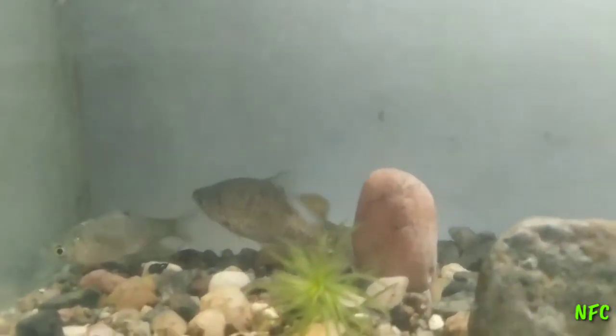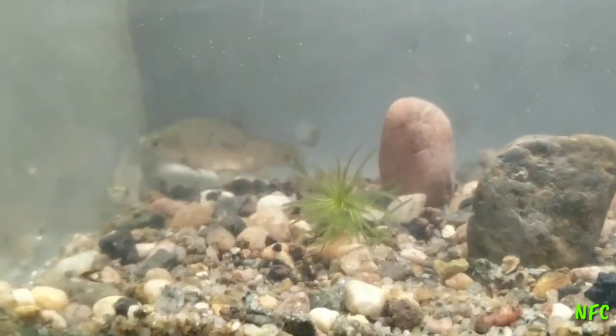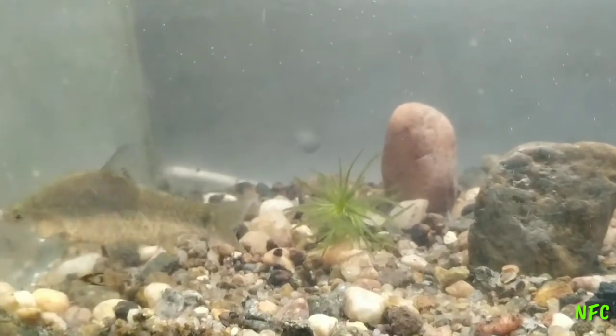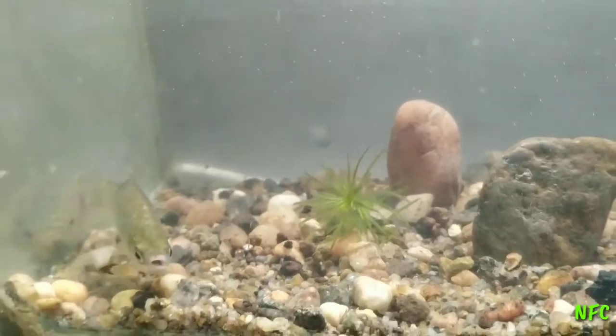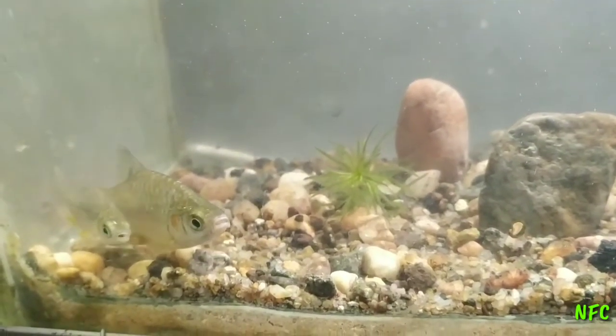I will eat a lot of schooling nature. I have a lot of food. I'm afraid of hiding spots — it is a good place to go to the hiding spot. It is a good place to go to the water conditions.